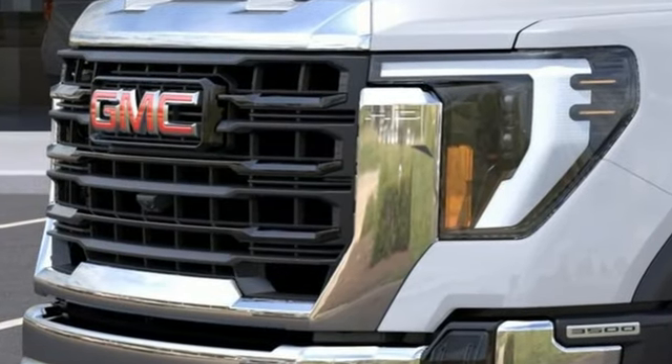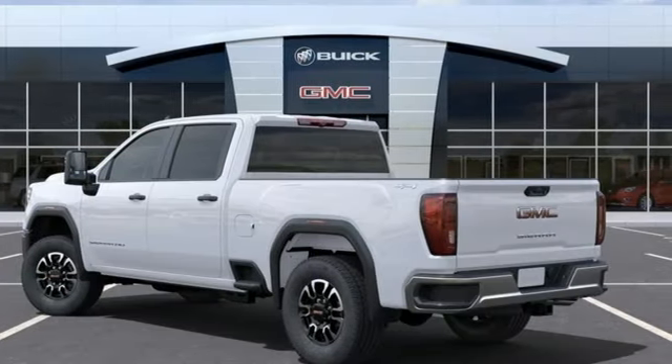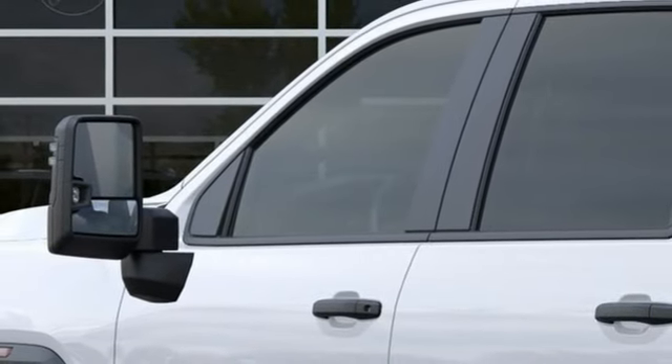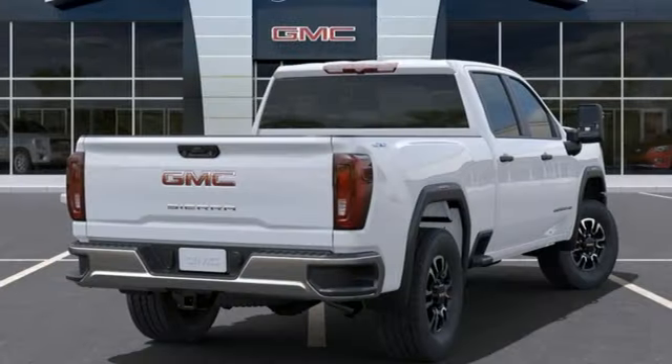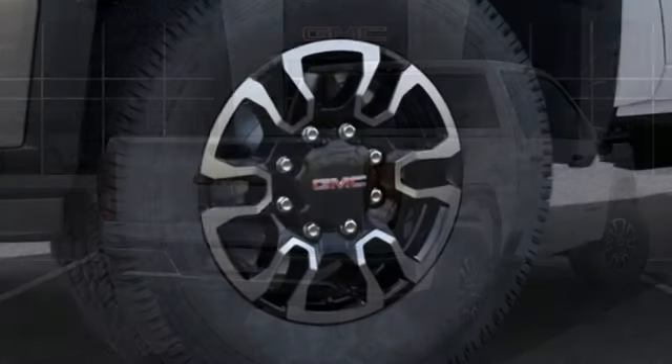V8 engine, four-wheel drive, driver selectable mode, trailer hitch receiver, streaming audio, Wi-Fi hotspot, manual tilting steering column, front tow hooks, electronic shift on the fly, and automatic transmission.